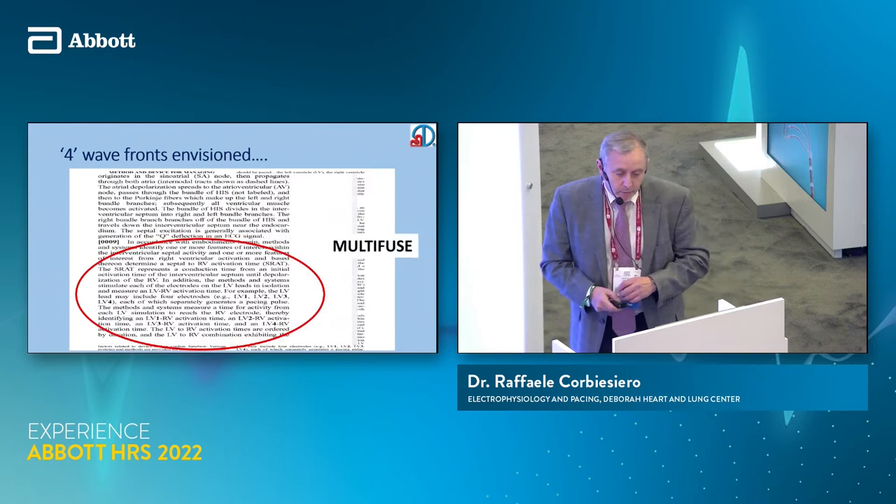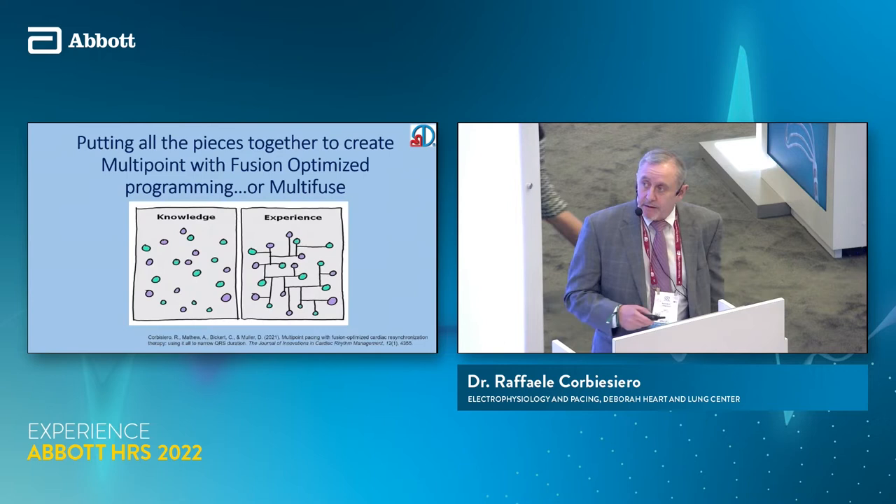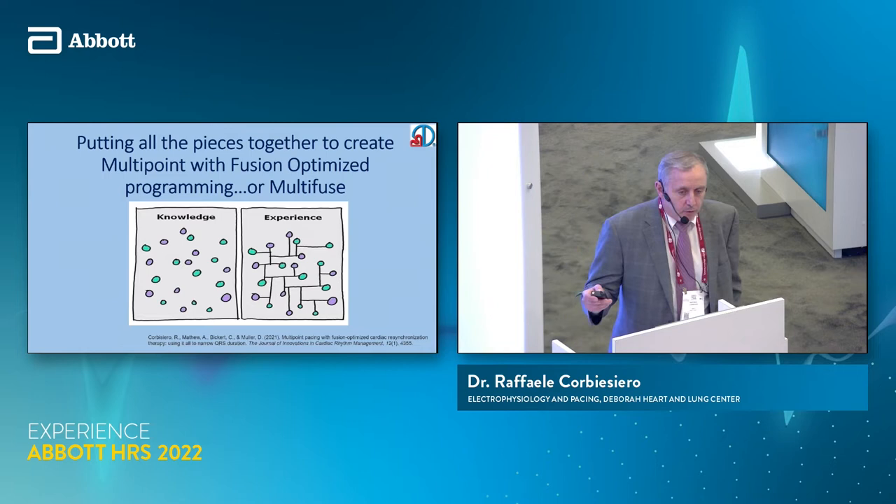If necessity is the mother of invention, discontent is the father of progress. We were looking for a quicker way of doing things. We have a lot of programming options, but we were trying to put all the dots together to make one formula that we could use consistently.